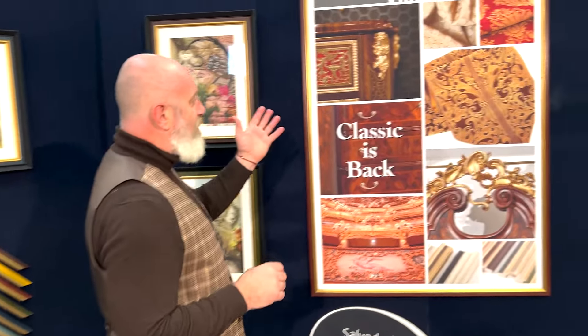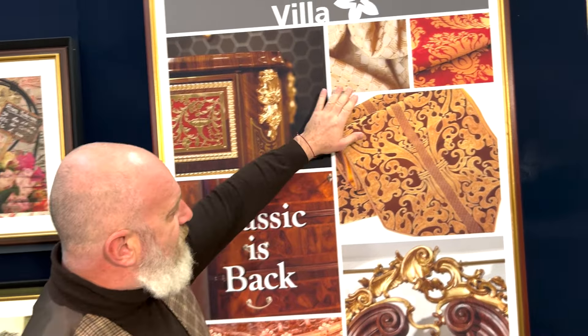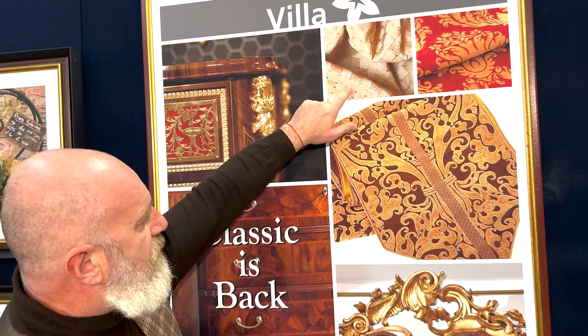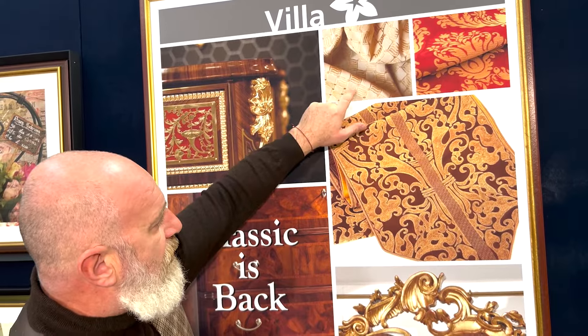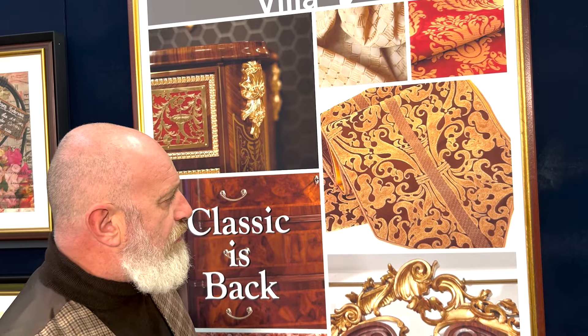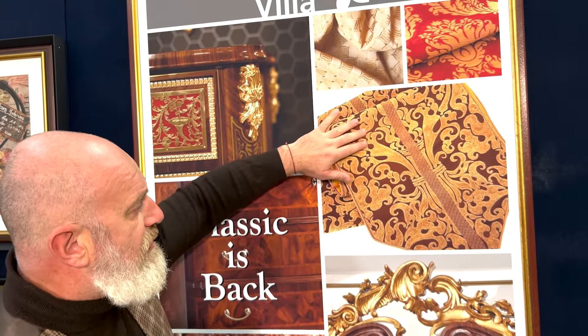So thinking about classic, thinking about Villa, you create it thinking about these fabrics where there are warm tones — ivory, red, brown — combined always with gold details.